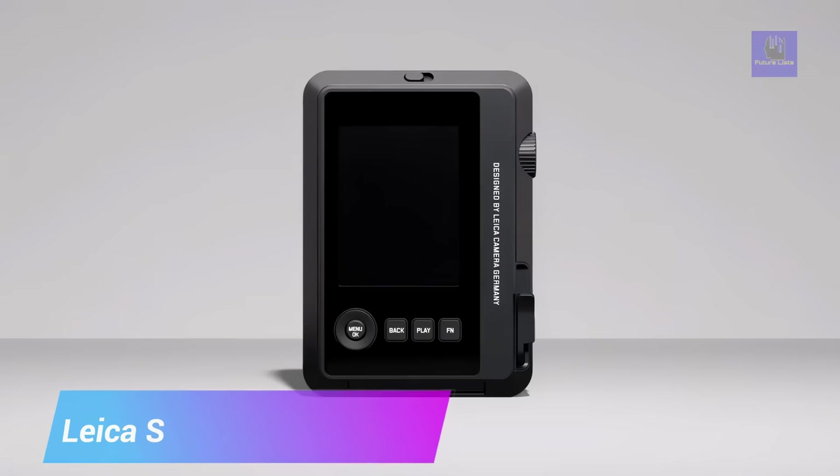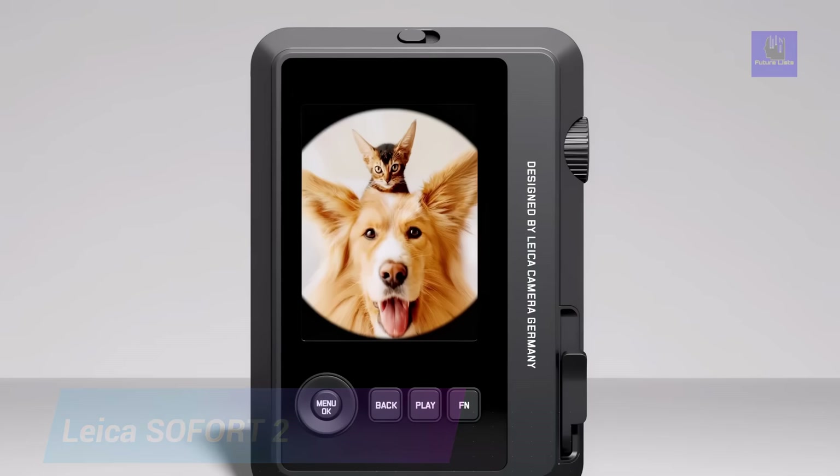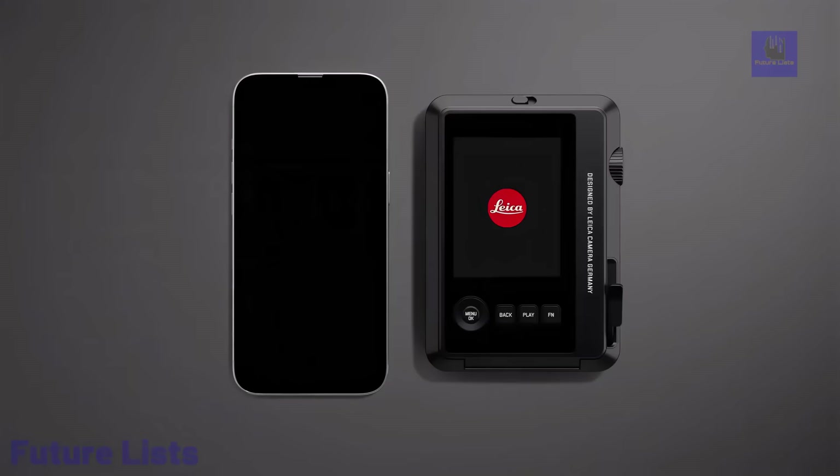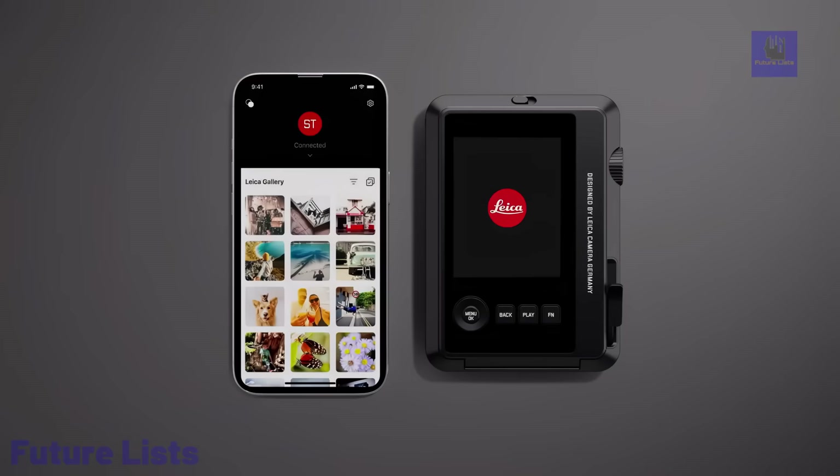The Leisha SoFort 2 is a stylish fusion of design and function, perfect for capturing light moments effortlessly. Its elegant, lightweight build complements its intuitive control layout. Seamlessly connected to the Leisha Photos app, it bridges the gap between instant film photography and the digital realm.